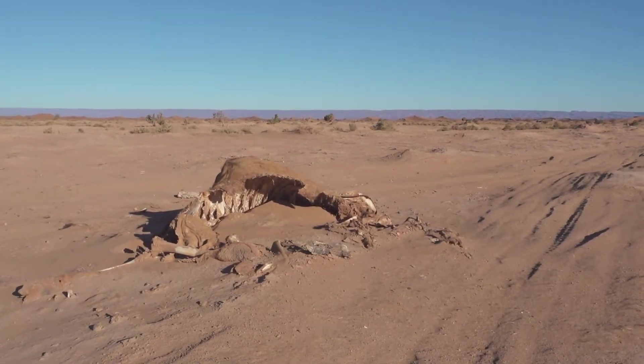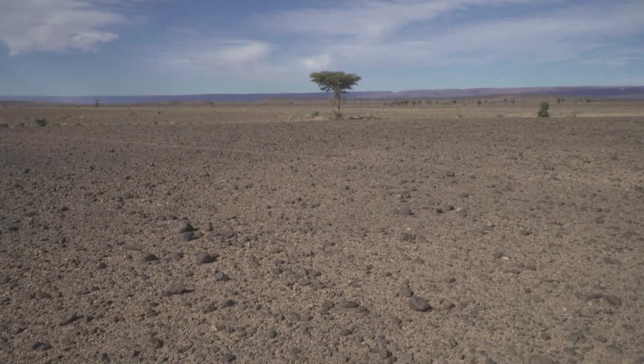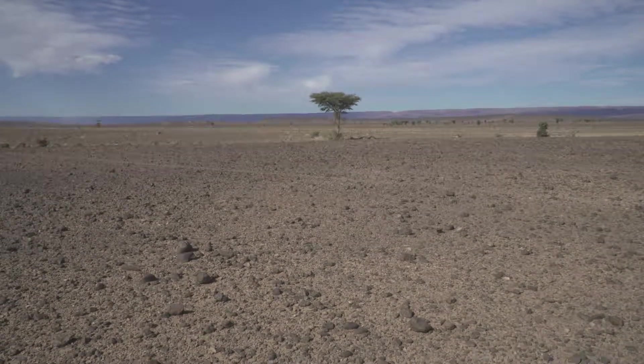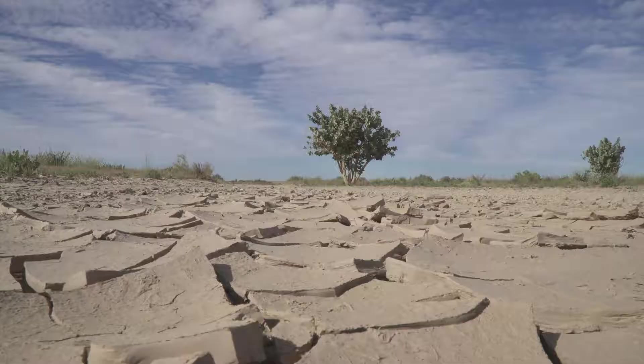But move to the fringes and it's a different story. Here you'll find drought-resistant trees like acacia, eucalyptus and argan. They've adapted to make the most of scarce water supplies by either storing water in their stems and trunks, or by reducing losses through transpiration.